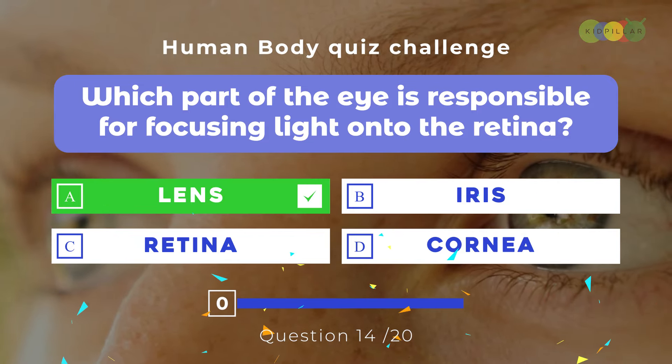Question fifteen: Which gland in the brain produces melatonin, a hormone that regulates sleep-wake cycles? A. Pituitary gland, B. Thyroid gland, C. Pineal gland, D. Adrenal gland. The correct answer is C. Pineal gland. This small gland, located deep within the brain, secretes melatonin in response to changes in light, helping regulate our circadian rhythm. It's our body's internal clock, helping us know when it's time to sleep and when it's time to wake up.